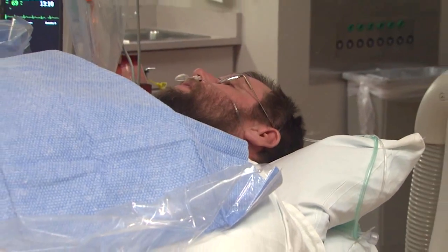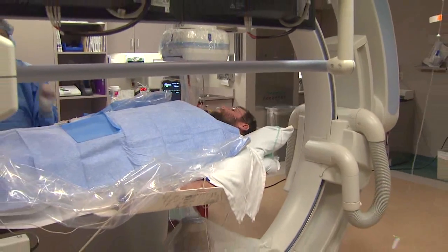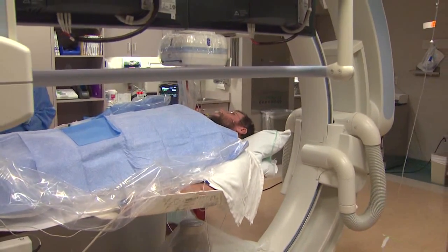Today we are going to do what we call a coronary angiogram or heart catheterization. He will be awake but under conscious sedation, which means he will get a couple of medications that will make him feel a little sleepy, drowsy, relaxed and comfortable.